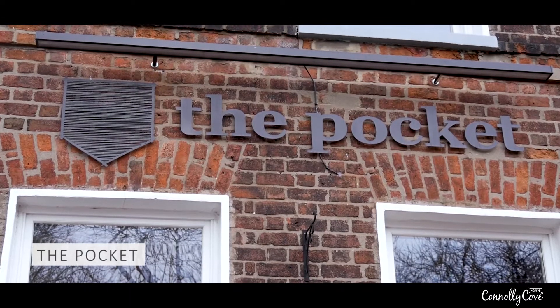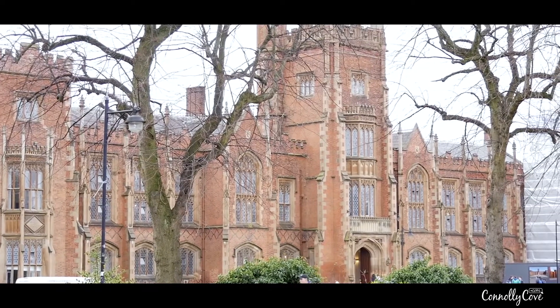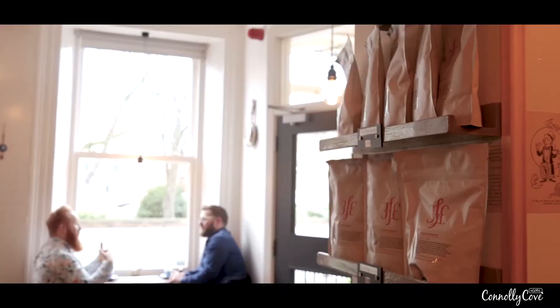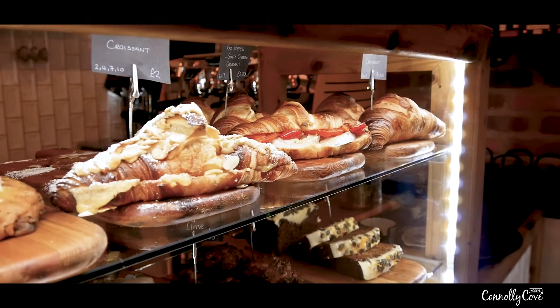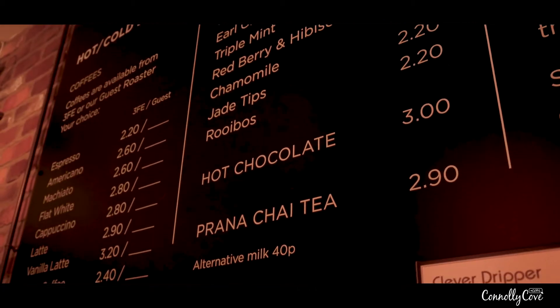Hi guys, I'm Richard, welcome to The Pocket. We are a specialty coffee shop based on University Road in Belfast, opposite Queen's University main Lanyon building. We specialise in single origin, high quality coffee. All of our baked goods are made in-house and we also have a unique, interesting brunch menu which changes from week to week.